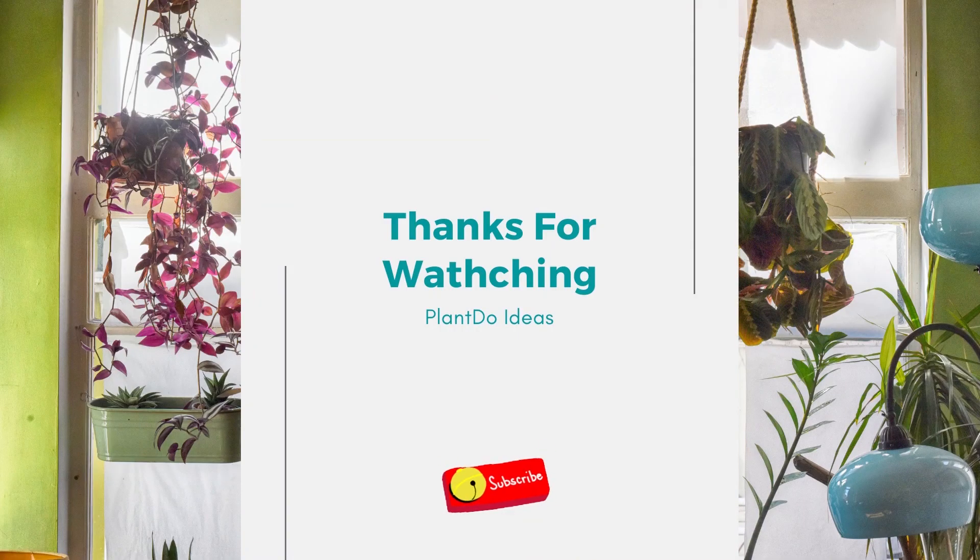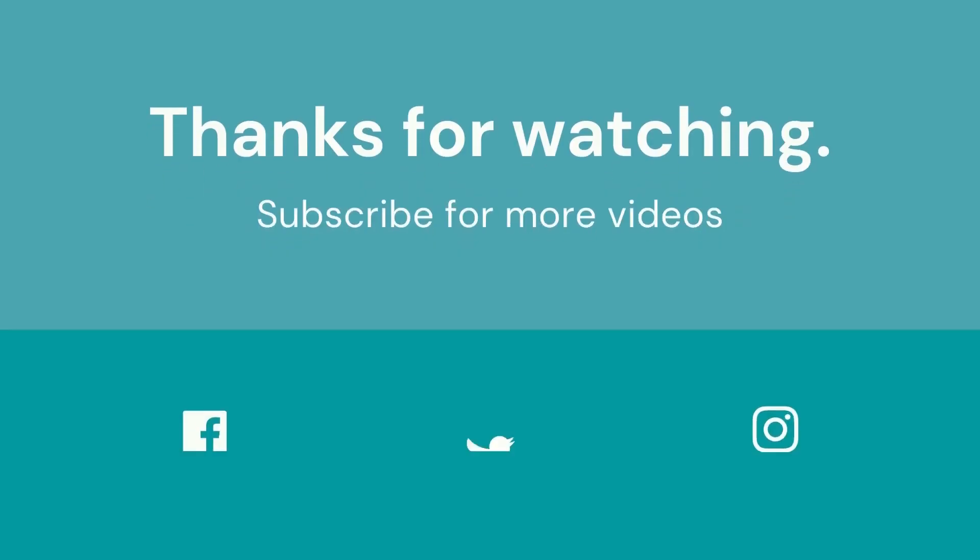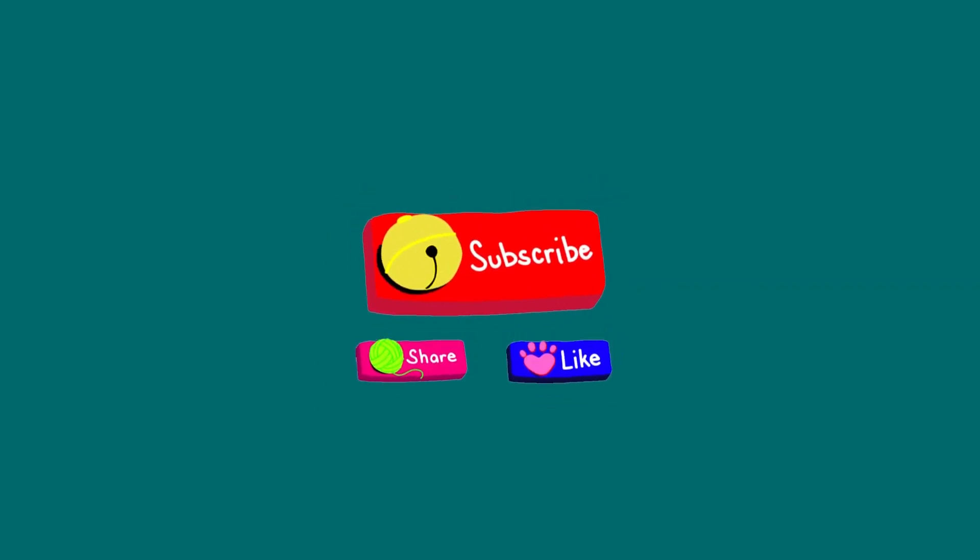Thanks for watching my video about the 10 best tropical plants to grow indoors with low maintenance. If you like this video, don't forget to like and subscribe to support our channel. See you in the next videos.